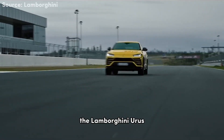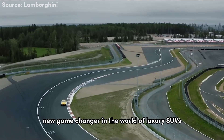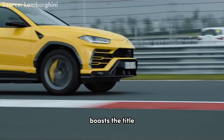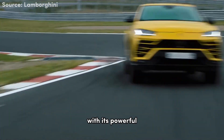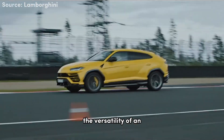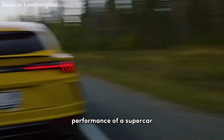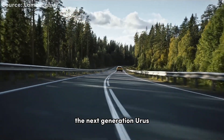Moving on, we have the Lamborghini Urus, a true game changer in the world of luxury SUVs. Did you know that the Urus boasts the title of being the fastest SUV on the planet? With its powerful twin-turbo V8 engine, it combines the versatility of an SUV with the performance of a supercar. Now let's fast forward to the future and catch a glimpse of the next generation Urus.